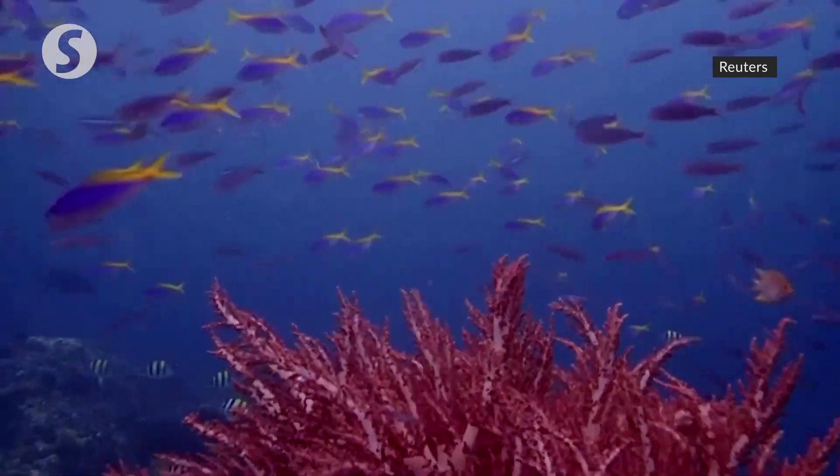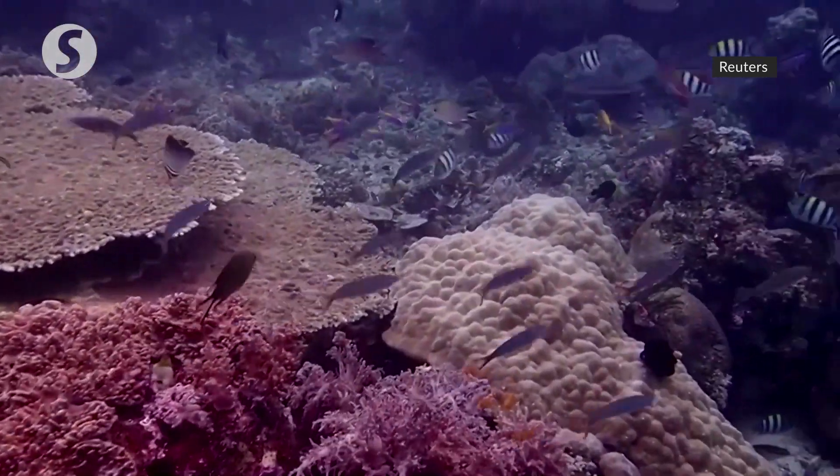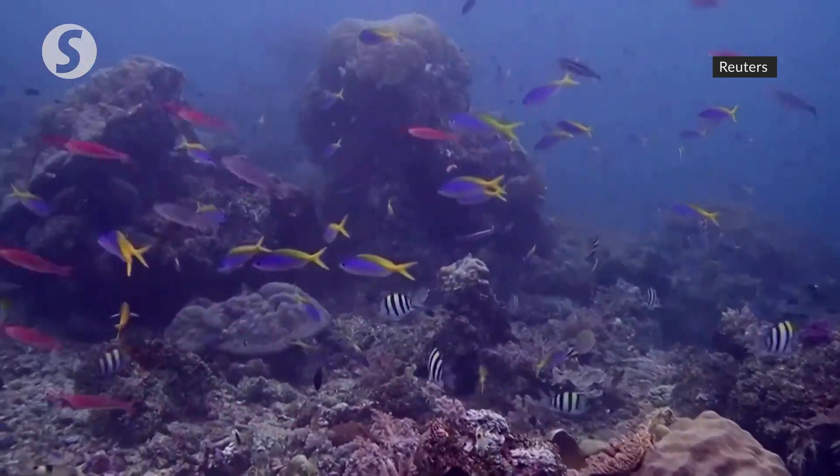We'll send them these sound recorders and start collecting data from reefs nearby that are healthy and degraded, and then we'll use this to compare to their restored sites. This will hopefully help support them in monitoring the progress of their restoration, which is really important to any project.